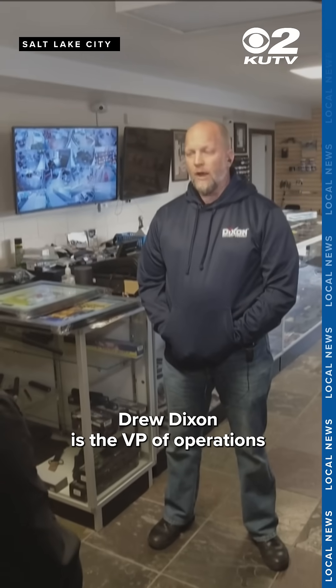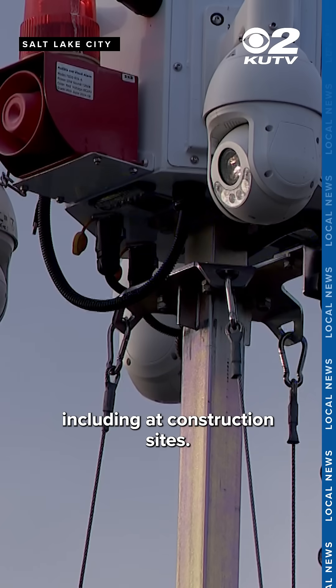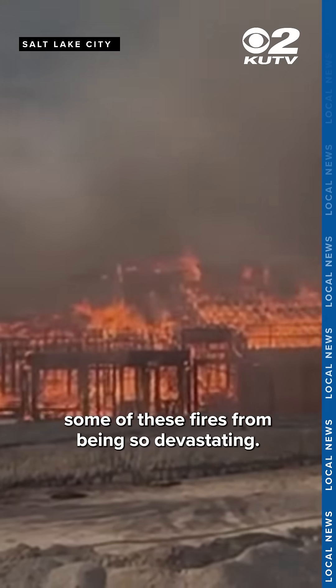Drew Dixon is the VP of Operations at Dixon Security Cameras, which has cameras all over the area, including at construction sites. He told me about thermal cameras equipped with heat detection and artificial intelligence, which could be one way to possibly stop some of these fires from being so devastating.